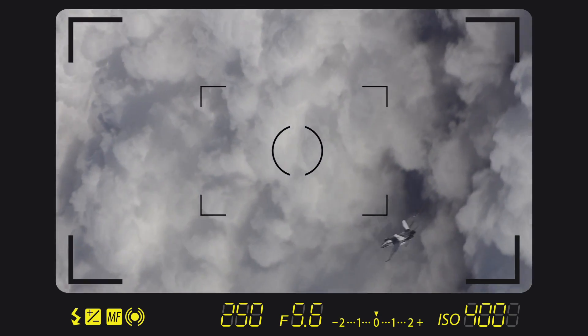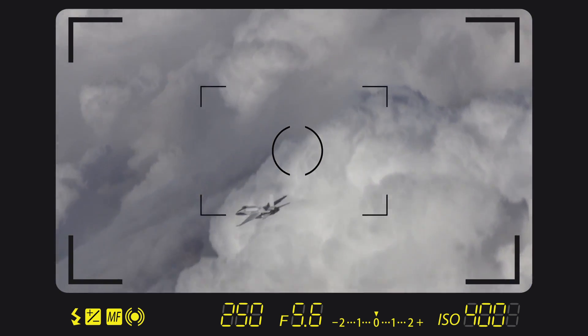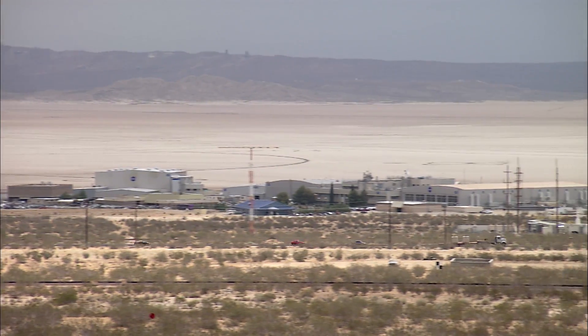A lot of what we do here is very similar to that — trying to stop the action, whether it's the airplanes or the tests they're doing. My name is Jim Ross, and I'm the photo lead here at Armstrong Flight Research Center.